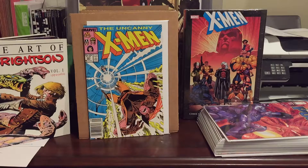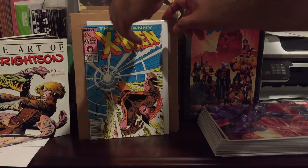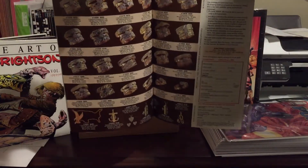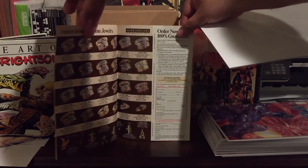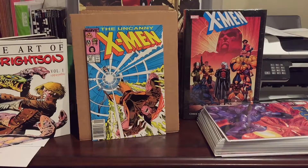When I was going through Uncanny X-Men 221 just to check how bad the condition was, I made a little happy discovery — it turned out to be a Mark Jewelers variant. Check that out if you've never seen one. I didn't even know they had a Mark Jewelers variant for this book. I picked it up for two bucks and I'll see if I can get it pressed out.